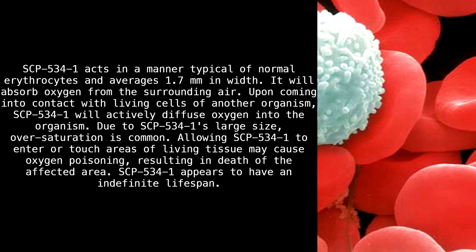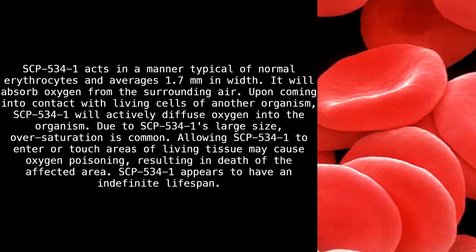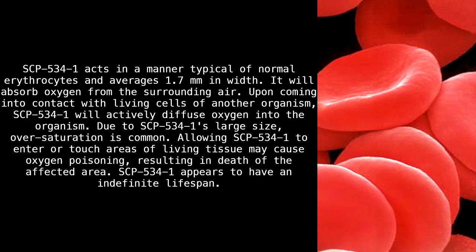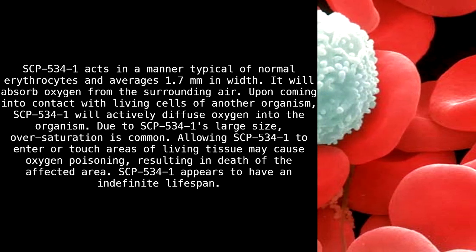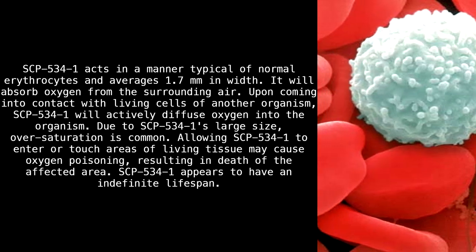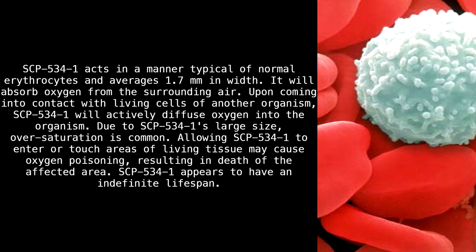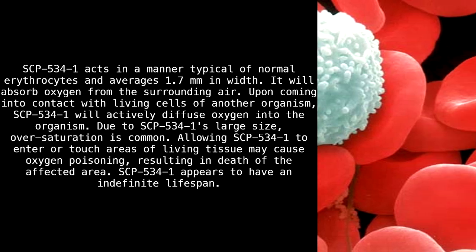SCP-534-1 acts in a manner typical of normal erythrocytes and averages 1.7 millimeters in width. It will absorb oxygen from the surrounding air. Upon coming into contact with living cells of another organism, SCP-534-1 will actively diffuse oxygen into the organism. Due to SCP-534-1's large size, oversaturation is common. Allowing SCP-534-1 to enter or touch areas of living tissue may cause oxygen poisoning, resulting in death of the affected area. SCP-534-1 appears to have an indefinite lifespan.